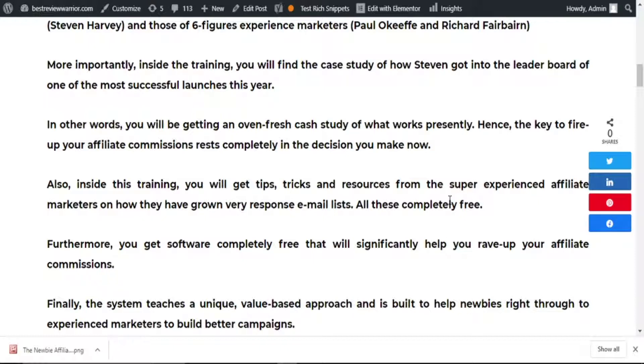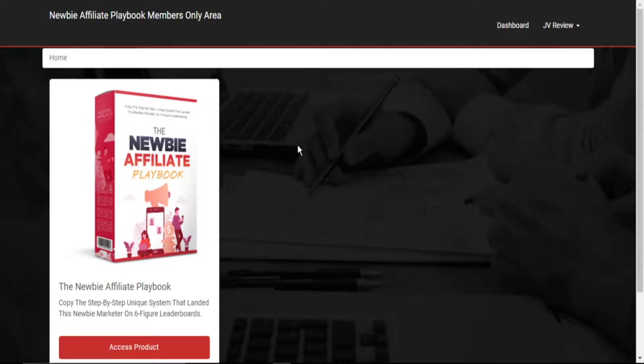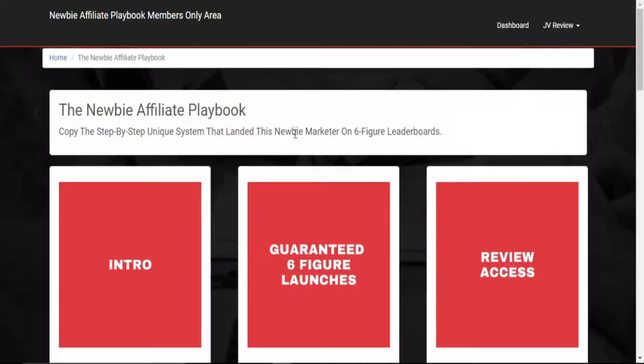So let us head over to the members area of The Newbie Affiliate Playbook. We're now inside the members area. Once you gain access, this is what you will find — your dashboard, JV Review, and the courses. Once you click on the courses, it takes you through the various videos inside the course.